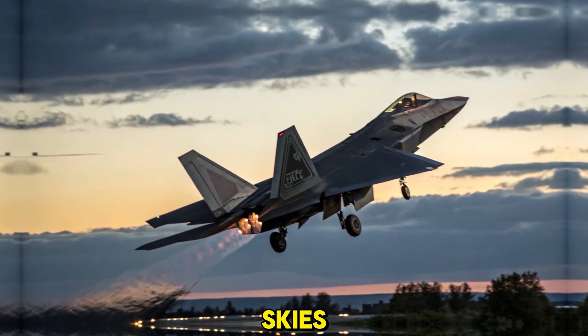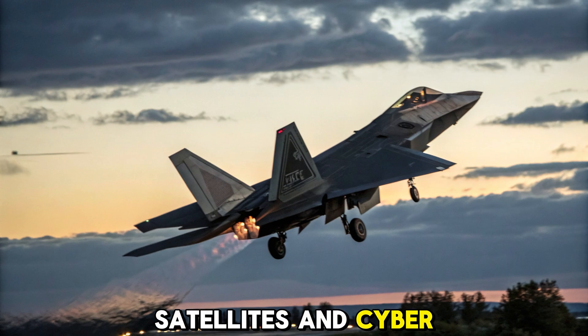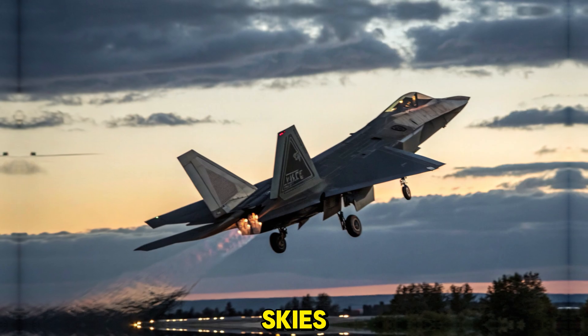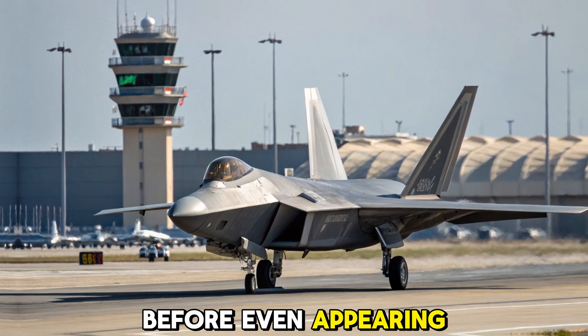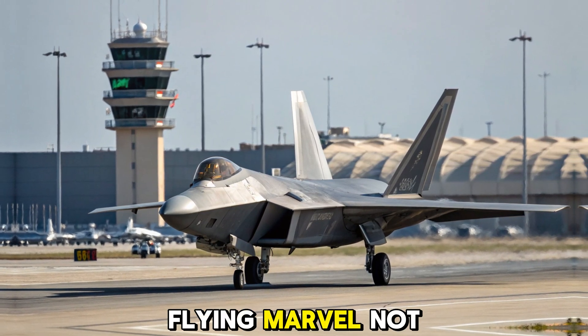Final thoughts: the sky's alpha predator. In an age of drones, satellites, and cyber warfare, the F-22 Raptor remains a fearsome weapon of the skies. It's the kind of machine that defines an era and strikes fear into the hearts of enemies before even appearing on radar. At Bike Brand, we celebrate this flying marvel not just as a weapon, but as a masterpiece of human engineering.